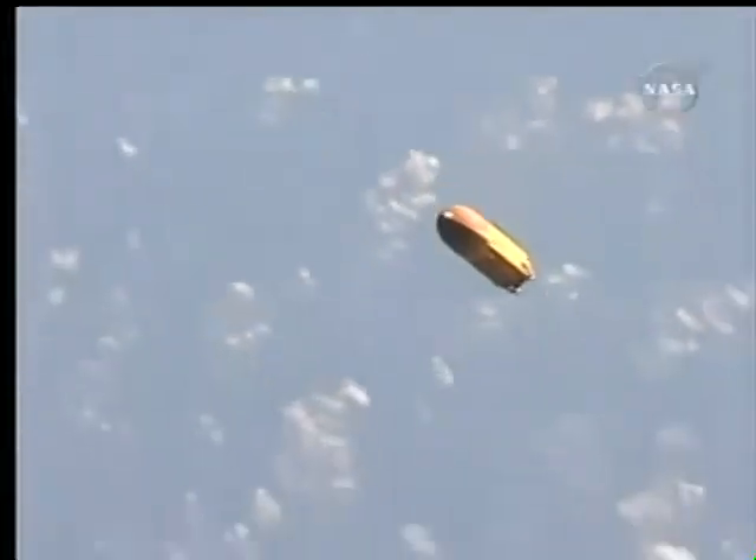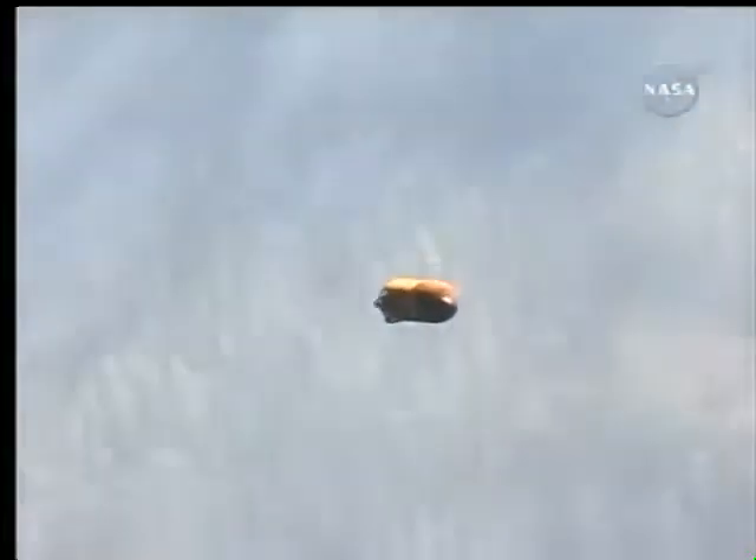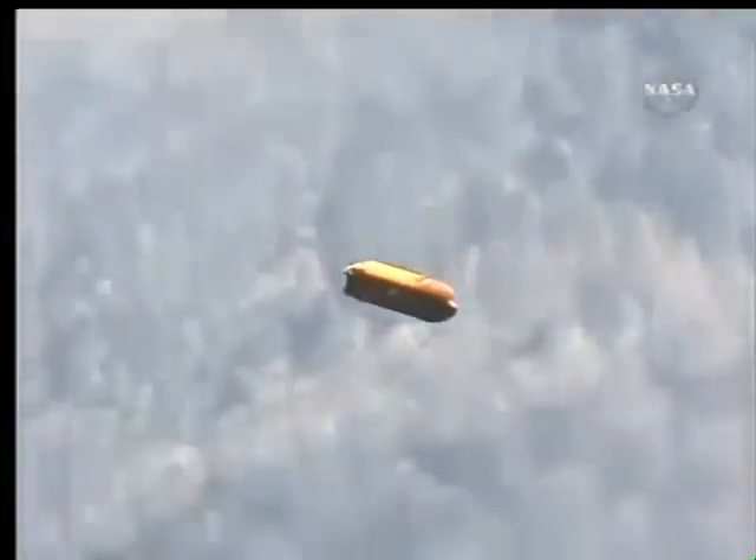Discovery. This is a video of the external fuel tank taken by Mission Specialist Karen Nyberg yesterday out of the aft flight deck window of Discovery, just moments after Discovery had reached its preliminary orbit following its launch at 4:02 p.m. Central Time from the Kennedy Space Center.